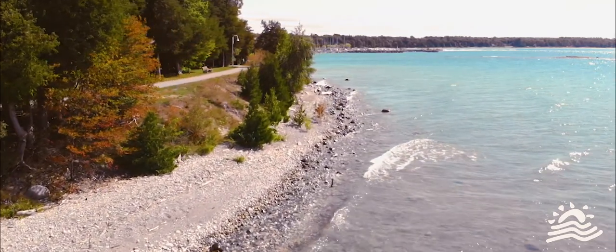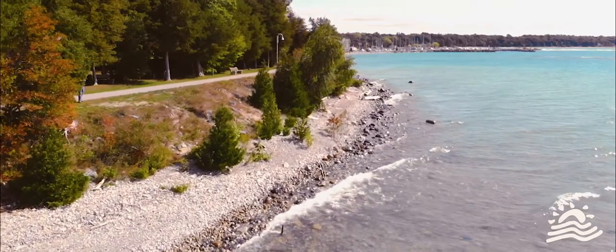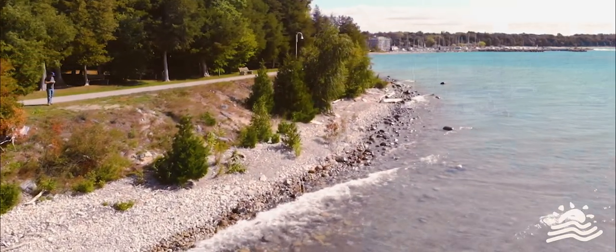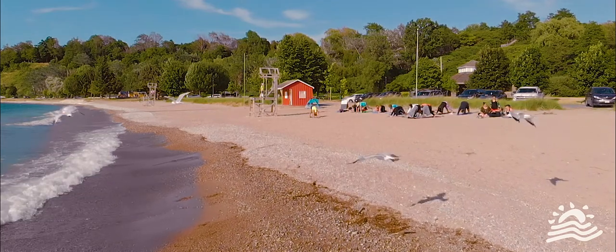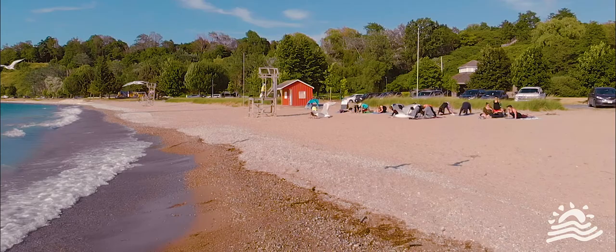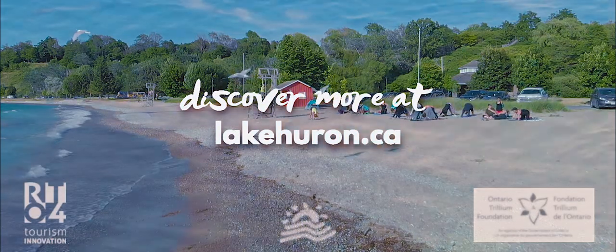Cobble beaches can be preserved and enhanced by reducing nutrients, pollutants, and garbage entering these ecosystems. Beach cleanups are a fun, easy, and inexpensive way to keep these threats in check and keep our shoreline healthy. To find out more, go to lakehuron.ca.